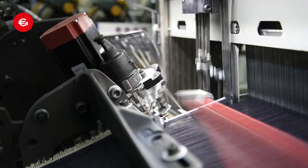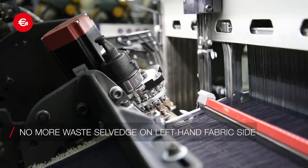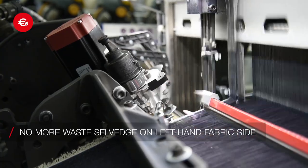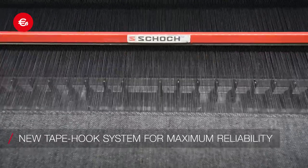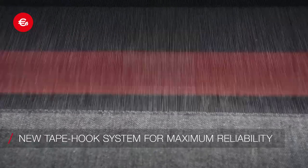Breakthrough mechatronic innovation to eliminate the waste salvage on the left side of the fabric. Considerable energy saving. New tape hook system to significantly extend components' lifetime.